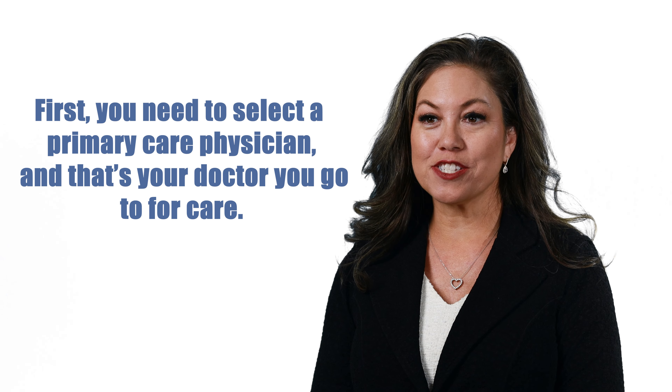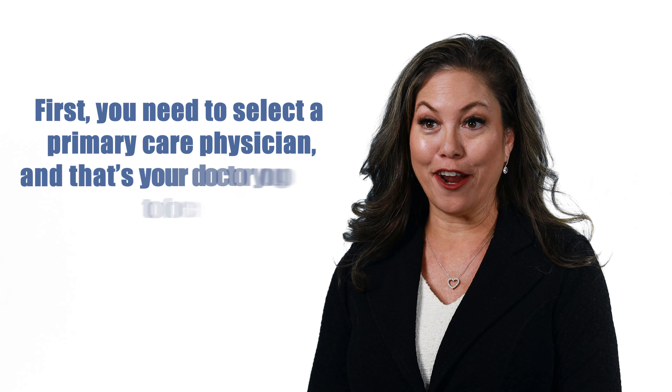First, you need to select a primary care physician — that's the doctor you go to for care. If you need to see a specialist, the primary care physician will refer you to a specialist that's in your medical group. HMO plans usually have a smaller network of providers than a PPO, and one of the main advantages is they are typically lower in monthly premium than a PPO plan.